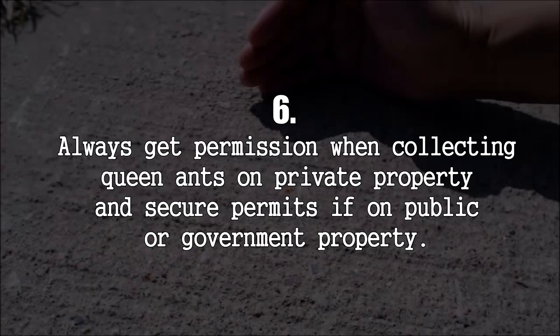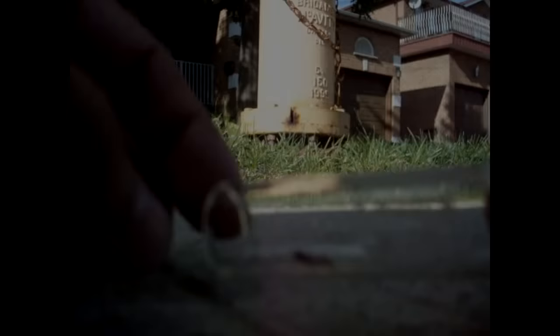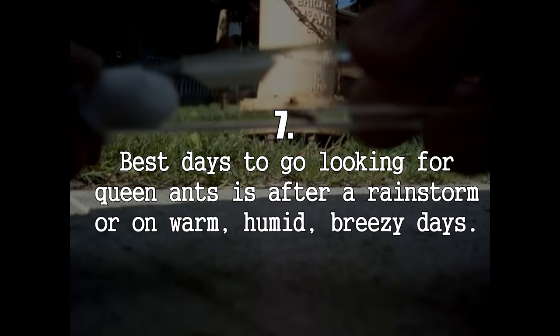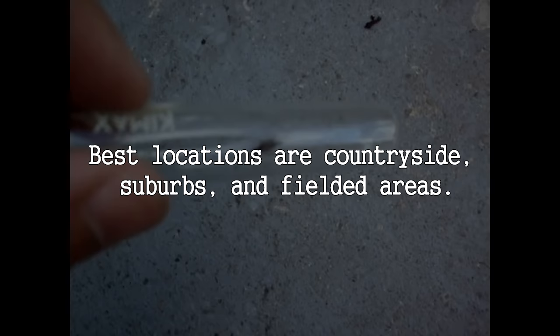Number 6: Always get formal permission if you are collecting on private property, or secure the necessary permits if collecting on government or public property. Number 7: The best time to go looking for queen alates is the day or two after a rainstorm and during warm, humid days. You'll also have a better chance of spotting queen ants in the countryside, suburbs, or fielded areas.